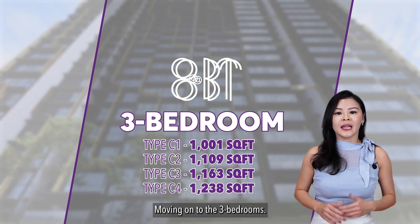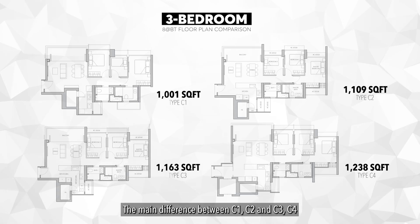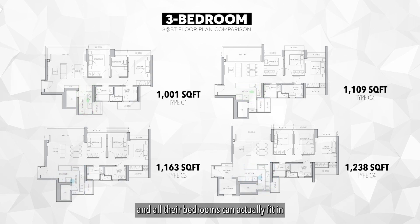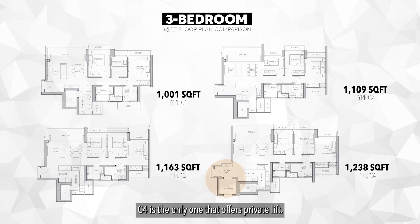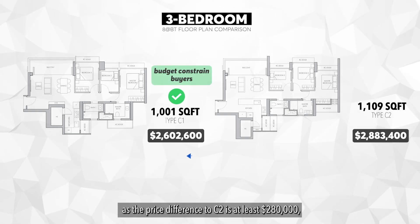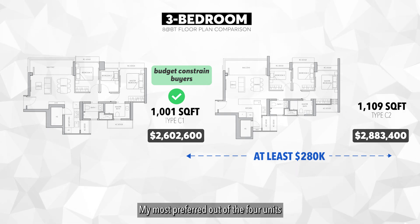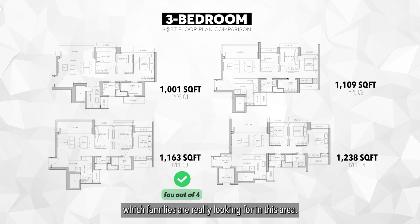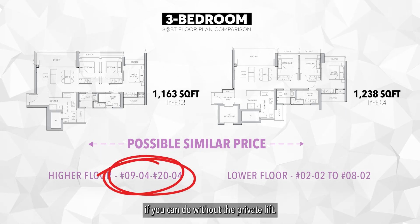Moving on to the 3-bedrooms, there are 4 different unit types ranging from C1 to C4. The main difference between C1, C2, and C3 versus C4 is that the bigger unit types have a bigger wet and dry kitchen, and all their bedrooms can fit at least a queen-size bed. C4 is the only one that offers a private lift. For budget-conscious buyers, C1 is a good choice as the price difference to C2 is at least $280,000 with very minimal layout differences. My most preferred out of the 4 is type C3, as the floor plan has all the attributes families are looking for. You can also likely get a much higher floor at the same price as C4 if you can do without the private lift.